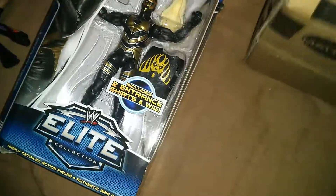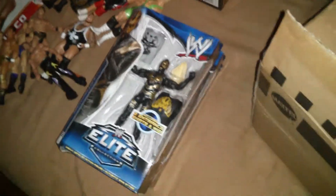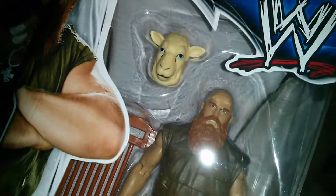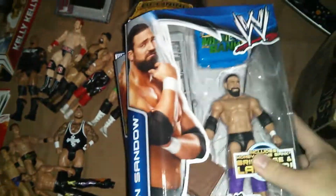Now I'm just going to go through all the figures. Elite 29 CM Punk, Elite 29 Goldust — this is so badass. Look at this: Elite 29 Luke Harper, Elite 29 Eric Rowan — look at that sheet mask. Damien Sandow, and Andre the Giant.